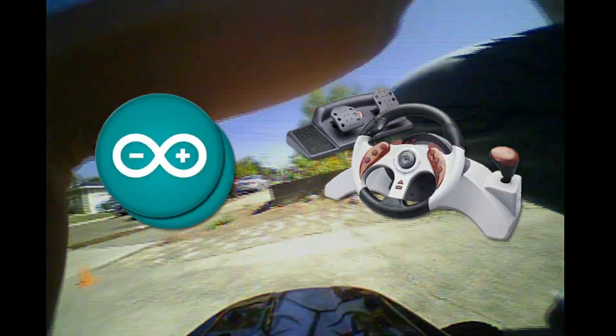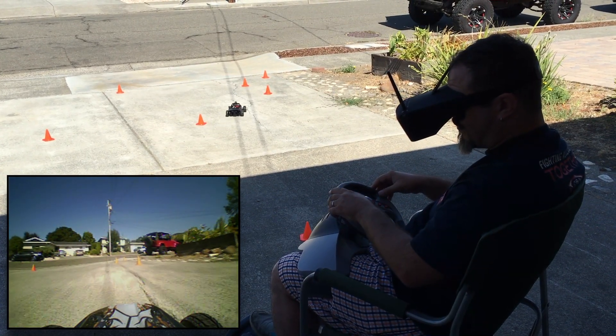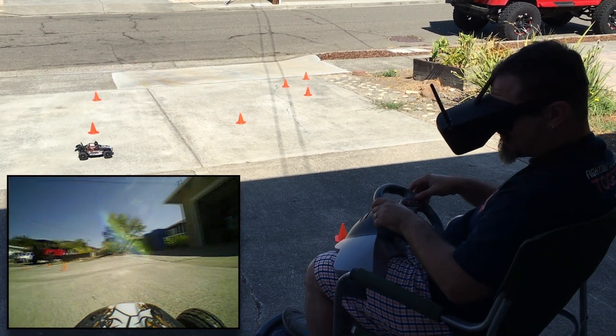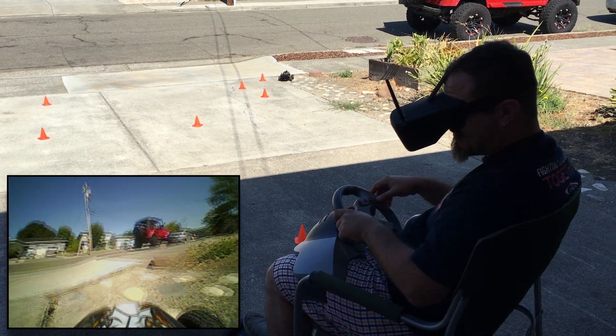This is first-person driving with a natural steering wheel. I hacked it together with two Arduinos and an old video game controller. The effect is something like a kart racing game in real life, except that you're only five inches tall. The controls are intuitive and the experience is immersive in a way that a conventional RC controller just can't compare with.